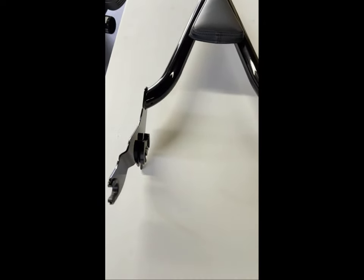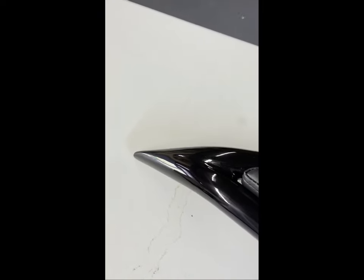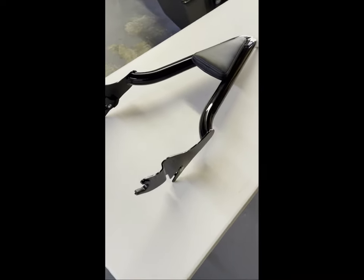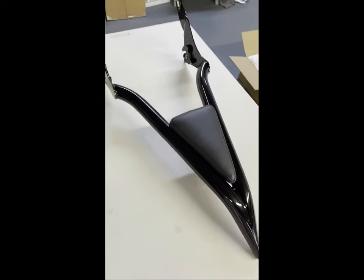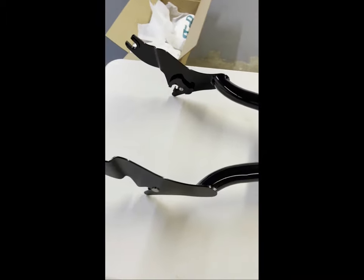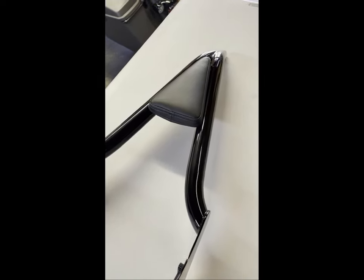We got it out of the box. It is absolutely gorgeous — gloss black powder coating. Let me back up so you can see the whole thing. Not a scratch on her. I guess that's what you'd expect after nine weeks waiting for delivery. All right, let's see what she looks like on the bike.